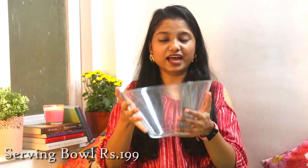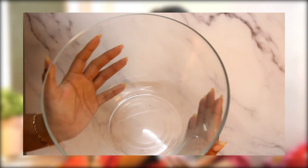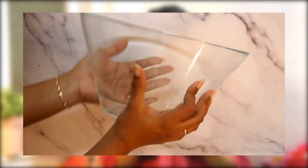Now for the kitchen haul! The first item is this huge serving bowl — heavy duty, amazing quality. My sister is a baker, so she can use it as a mixing bowl too. It was just 199 rupees — wow! Along with that we got a rectangular oven dish. Both are heat resistant and freezer safe. These two items are going to be really utilized in the kitchen.